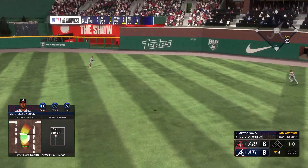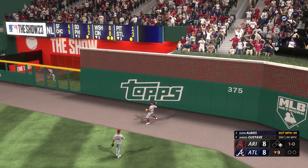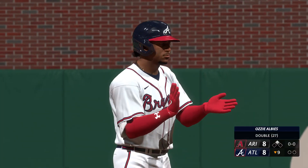That one is absolutely belted. It hops off the wall — should be extra bases. Marte whips it back in, and a potential winning run moves into scoring position at second.